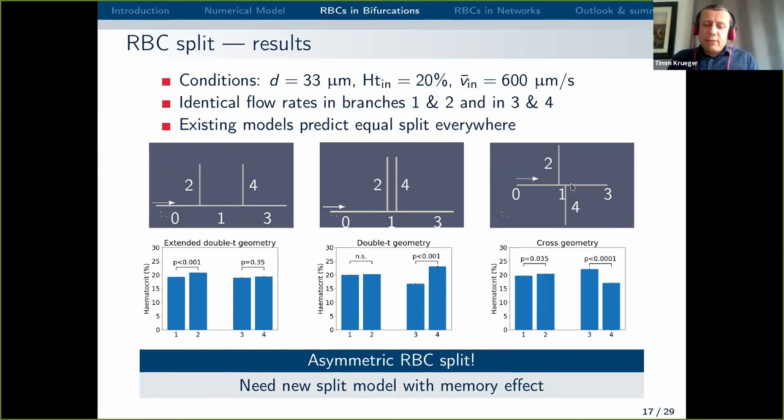Basically, we get an asymmetric red blood cell split even when the flow rates imply the split should be equal. This means the existing models in the literature, which all predict an equal split in these cases, fail — at least to some extent — when bifurcations are too close to each other. For us, this means we need a new split model with some kind of memory effect. This is important because we want to develop microscopic reduced order models able to work with larger networks of blood vessels, and we need to understand in which situations simple distribution laws apply and when we need more complicated ones.